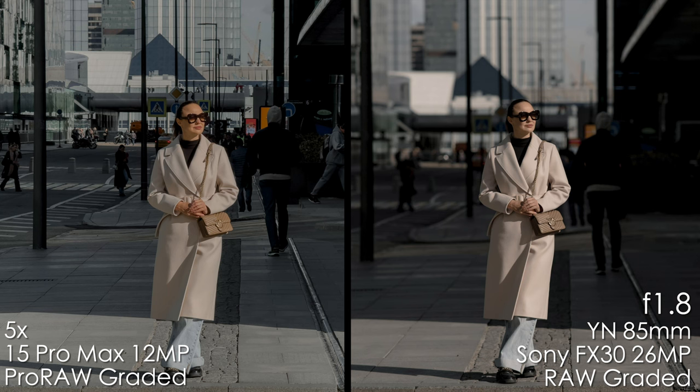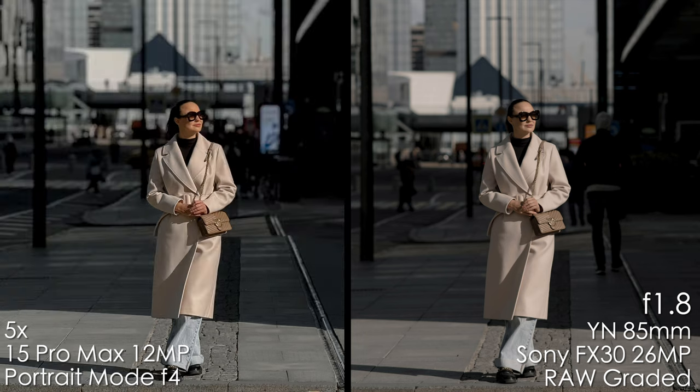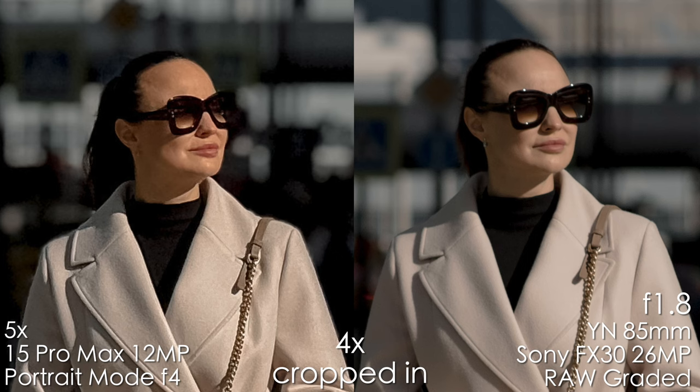Let's get to more interesting stuff. This is the full height portrait without portrait mode on the iPhone 15 Pro Max 5X camera in Pro Raw and graded. I would say that everything is in focus, even the buildings in the background. And the Sony with the YANUO 85mm f1.8 lens shows beautiful bokeh and depth. But what if we turn on portrait mode? It looks amazing to be honest. We graded the images as well to match the colors more or less. Zooming in 4 times, I can definitely tell a difference, but it's not dramatic and huge.